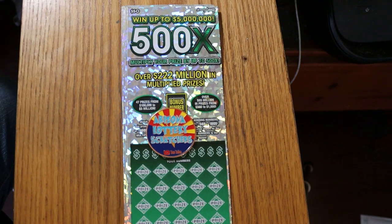What's up, YouTube? AZ Scratchers here with another little scratching session, and today I've got four of the biggest of the big boys.